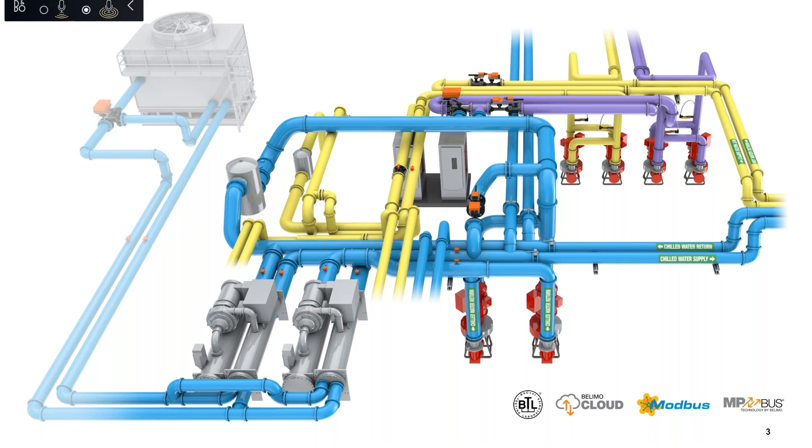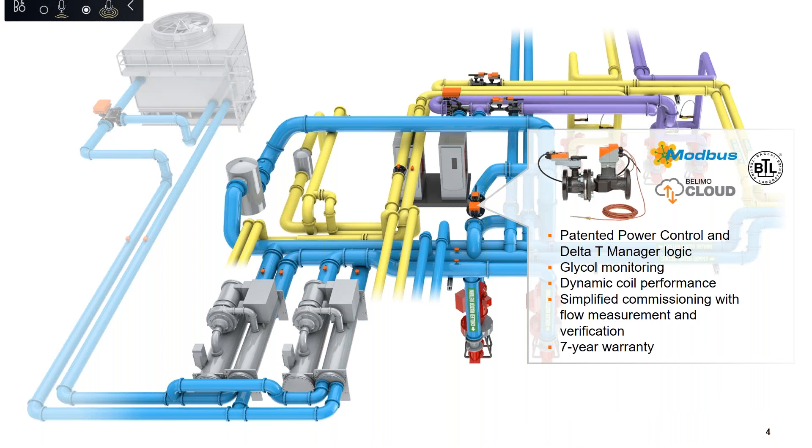Small devices have a big impact on the overall hydronic system. Many buildings experience high energy costs due to low delta T, and some causes are inaccurately sized valves. The Belimo energy valve is an IoT cloud-connected pressure-independent valve that monitors coil performance and energy consumption while maintaining your design delta T. It also has an exclusive glycol monitoring feature providing accurate and repeatable flow measurement and ensuring glycol content meets your design requirements.